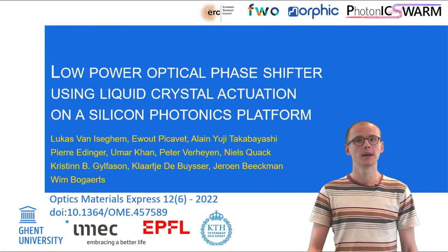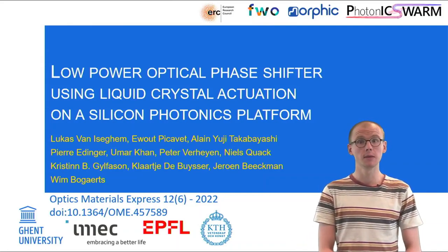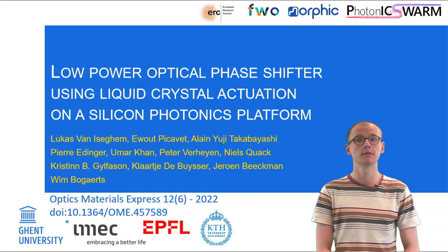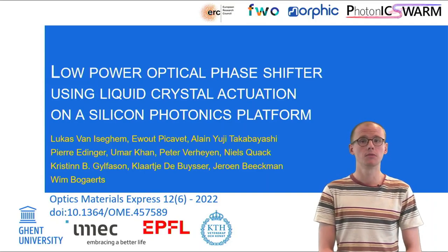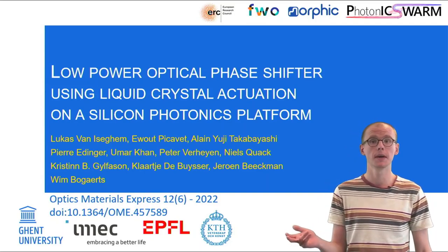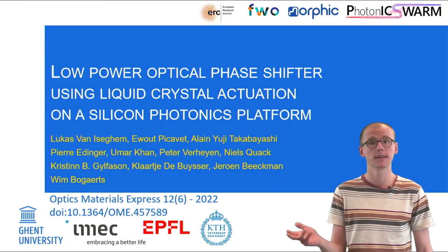I am Lukas van Iziegem and I want to show you my recently published results on a liquid crystal phase shifter that can be fully integrated in silicon photonics. This work was a collaboration between different groups at Kent University, IMEC, EPFL and KTH.